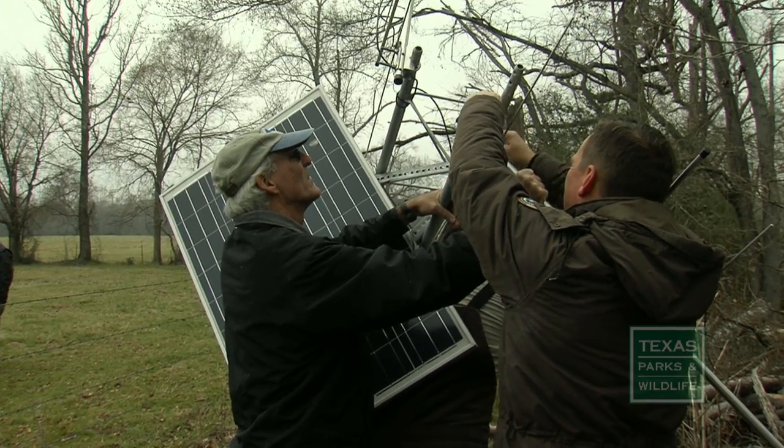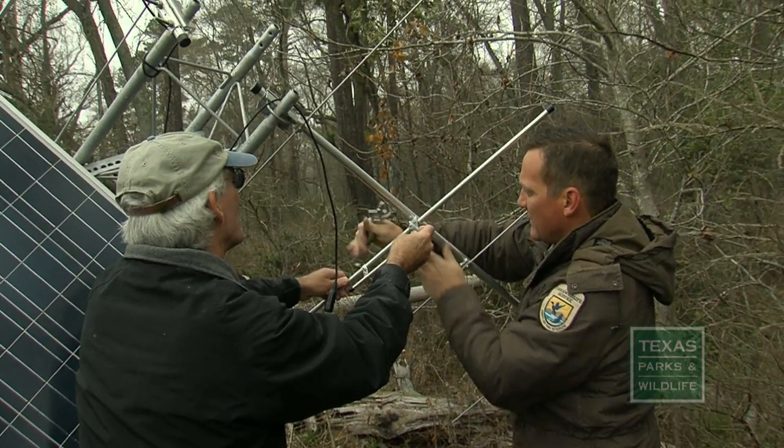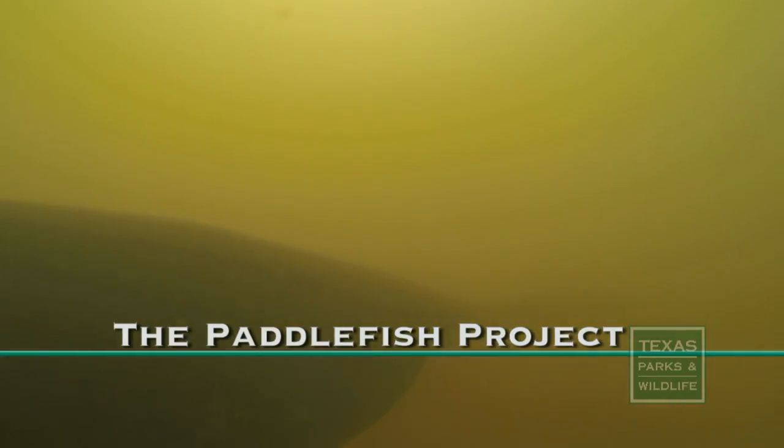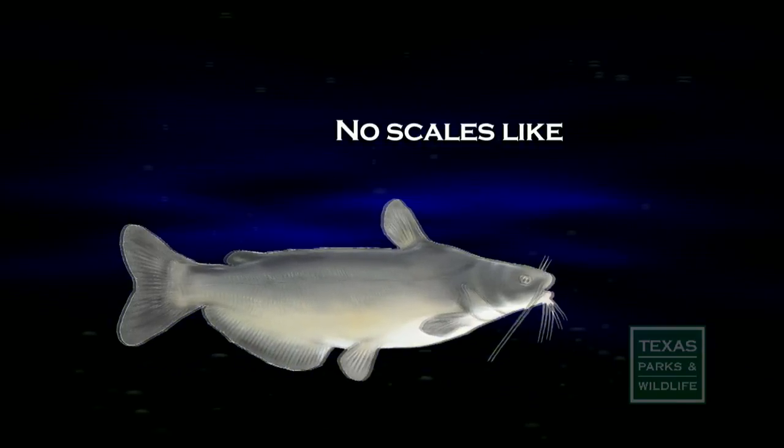So why would ranchers, non-profits, and government agencies go to all this trouble for a fish — especially a fish most folks have never seen? Well, the paddlefish is one of a kind. They're kind of the hodgepodge of the fish world. They have no scales, like a catfish. They have a skeleton made completely out of cartilage, like a shark. But yet they're a filter feeder, like a whale.